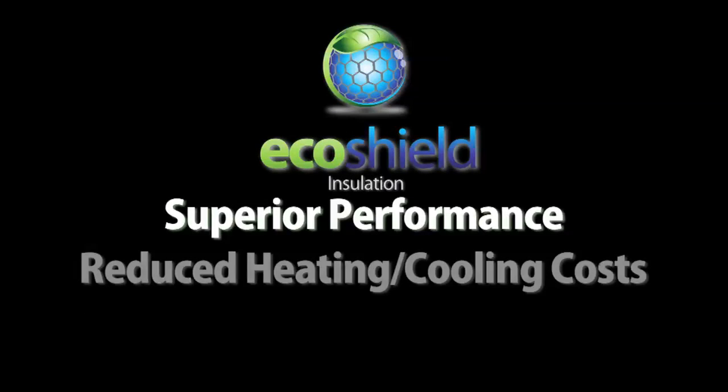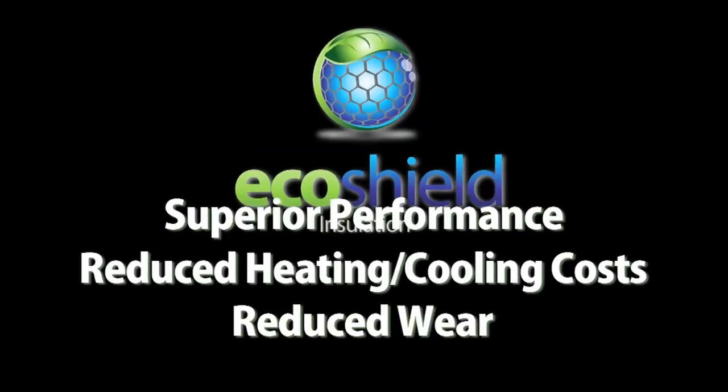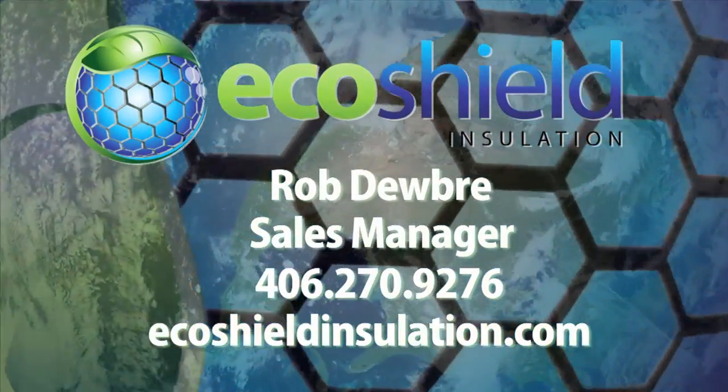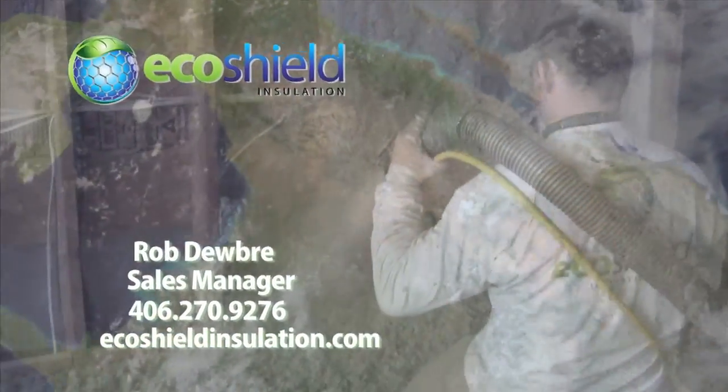Superior performance. Reduced heating and cooling costs. Reduced wear and tear on heating and cooling systems. Contact your EcoShield rep today or go to www.ecoshieldinsulation.com for more details.